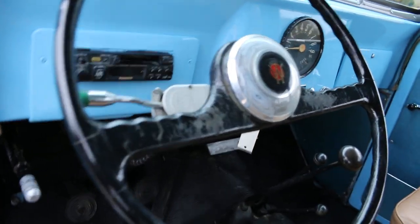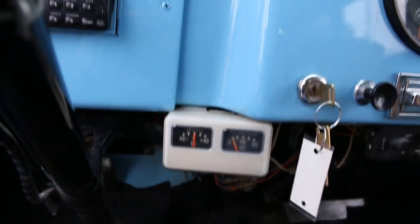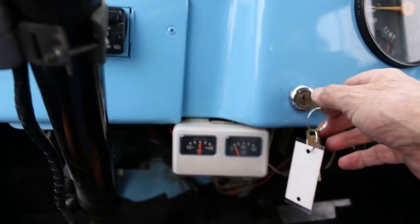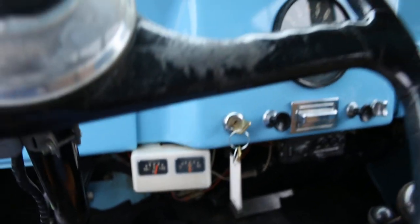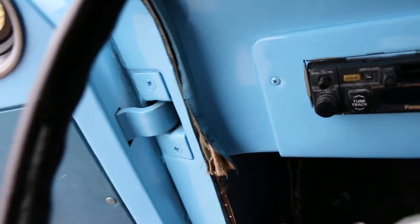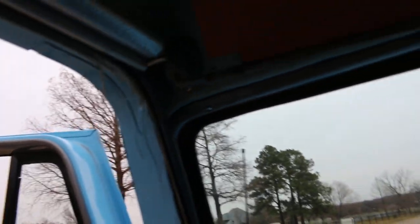It's got the original steering wheel which actually has the W for Willis. What I think is cool, it's got some original square Stuart Warner gauges - I think those are very rare. Then somebody put in a cassette player back in the day; it doesn't work.